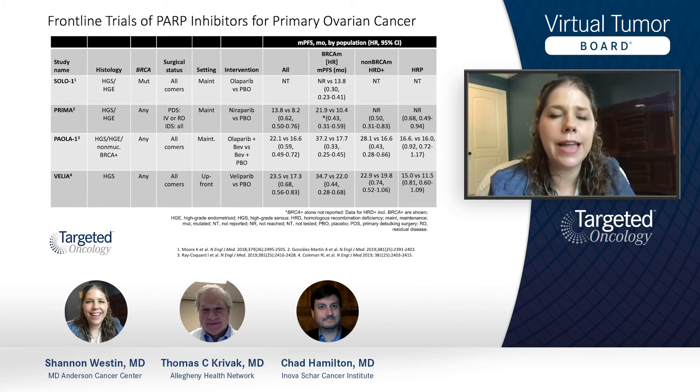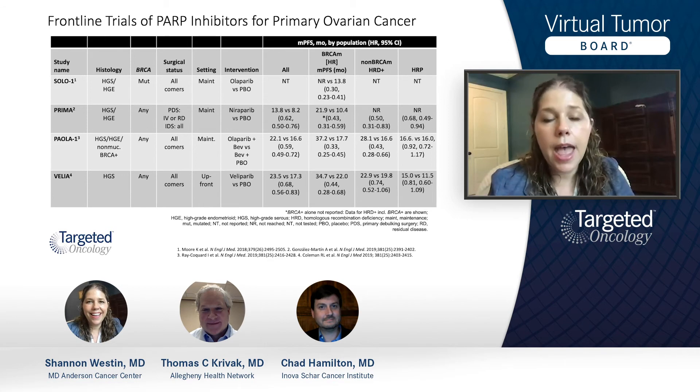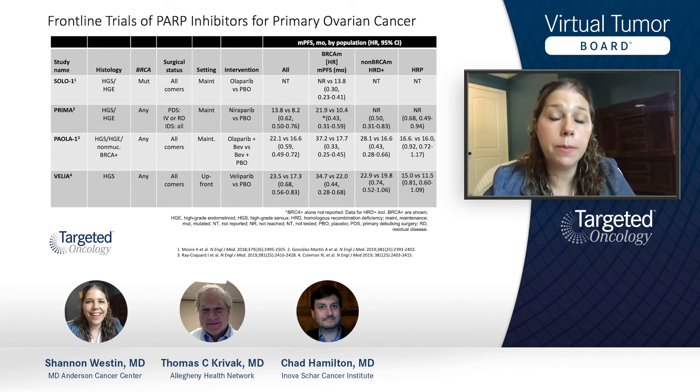There are a number of frontline trials that have now been reported. I'm not going to get into too much detail — there's a lot on this slide, and it's meant to give an overview of the four major trials that looked at PARP inhibition in the upfront setting. The PRIMA and SOLO-1 trials were single-agent, true-maintenance studies started after patients had a response to therapy. SOLO-1 was only in BRCA mutant, while PRIMA was in all comers. Paola required patients to have received chemo with bevacizumab, then have a response, and then olaparib could be added in a randomized fashion. Velia was the only study to combine a PARP inhibitor, veliparib, with chemo in the upfront setting, followed by potentially veliparib maintenance. You can see the hazard ratios — bottom line is they all work. The question is, where do they work the best?